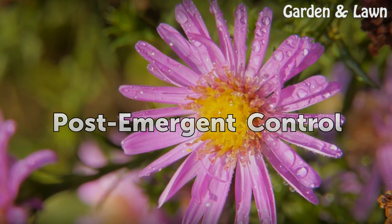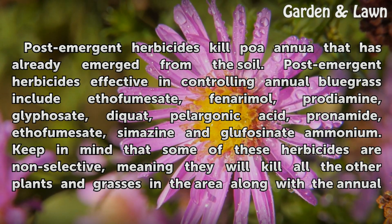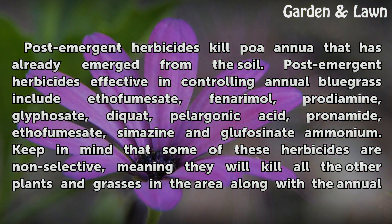Post-emergent herbicides kill POA annua that has already emerged from the soil. Post-emergent herbicides effective in controlling annual bluegrass include Ethofumesate, Thiencarbazone-methyl, Prodiamine, Glyphosate, Diquat, Pelargonic Acid, Pronamide, and Ethofumesate.